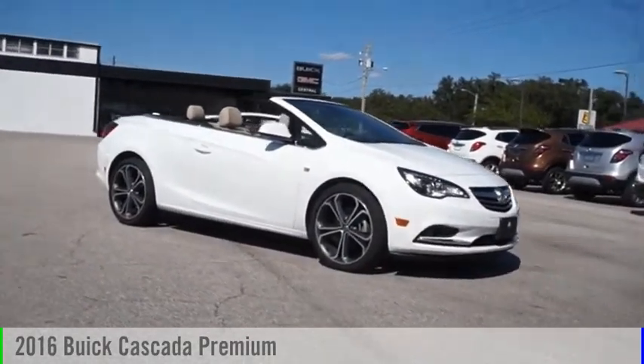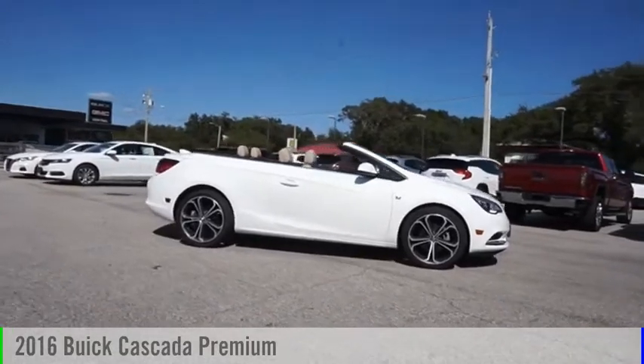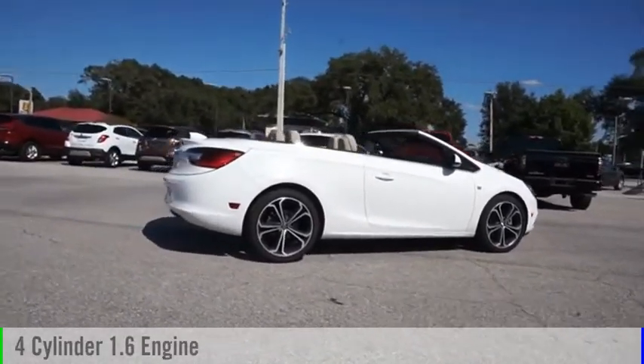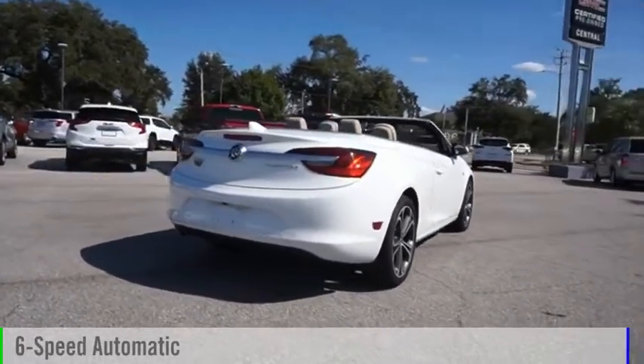Make a great choice today with the 2016 Buick Cascada. This vehicle is powered by a front-wheel drive, 4-cylinder, 1.6-liter engine and comes with a 6-speed automatic transmission.